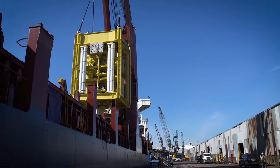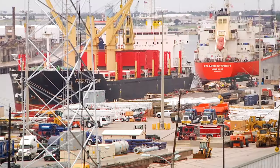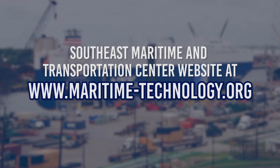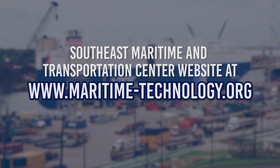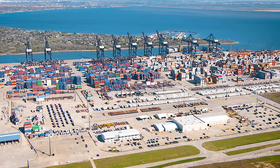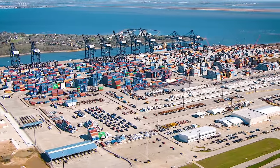Some require only a high school diploma while others must have advanced degrees and credentials. If you're interested in learning more about opportunities in America's ports, visit the Southeast Maritime and Transportation Center website at maritimetechnology.org. For a long-lasting, well-paying career around the water, it's a smart choice.